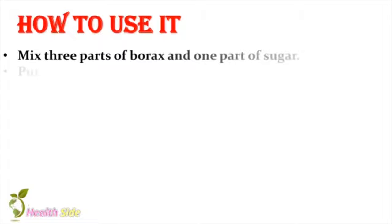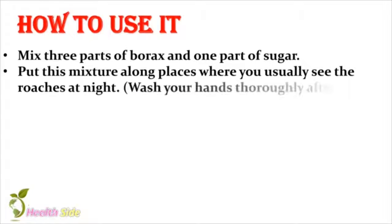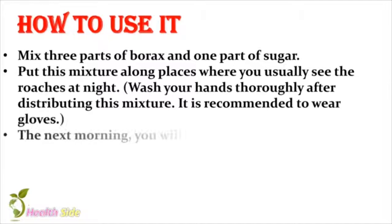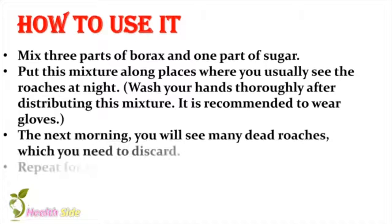How to use it? Mix three parts of Borax and one part of sugar. Put this mixture along places where you usually see the roaches at night. Wash your hands thoroughly after distributing this mixture. It is recommended to wear gloves. The next morning, you will see many dead roaches, which you need to discard. Repeat for a few days.